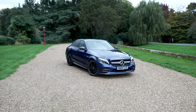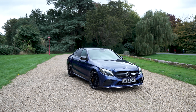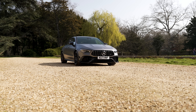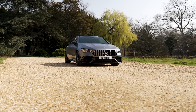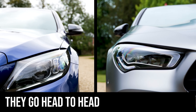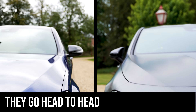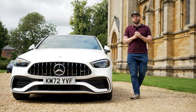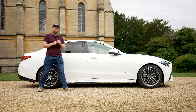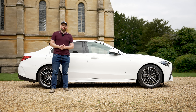But the only way to see if this car is really worth all that money is to take it for a drive. I owned a C43 with the V6 for over three years, and now I own the CLA45S which has the exact same engine as the new C43. I even made a video putting the CLA45S right up against the C43 — this means I might just be the perfect person to review this car.